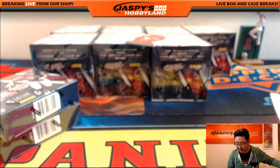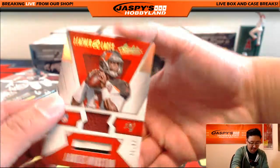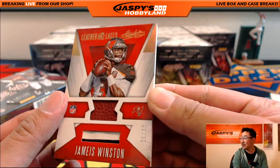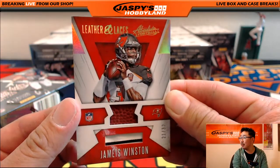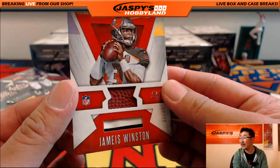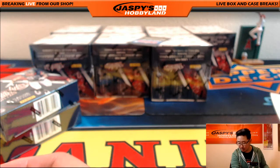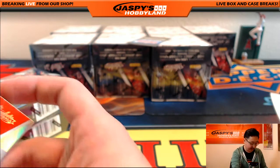Saints hit — very nice autograph, going out to Michael Koster. And we've got Leather and Laces, 21 out of 32 — Jameis Winston. There's the leather, there's the lace — very nice. That goes out to the Buccaneers, David Waltz with that one.